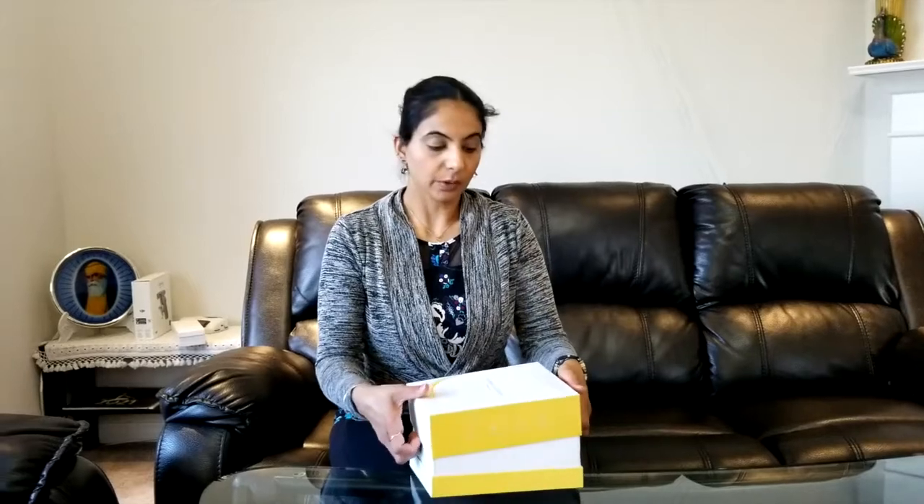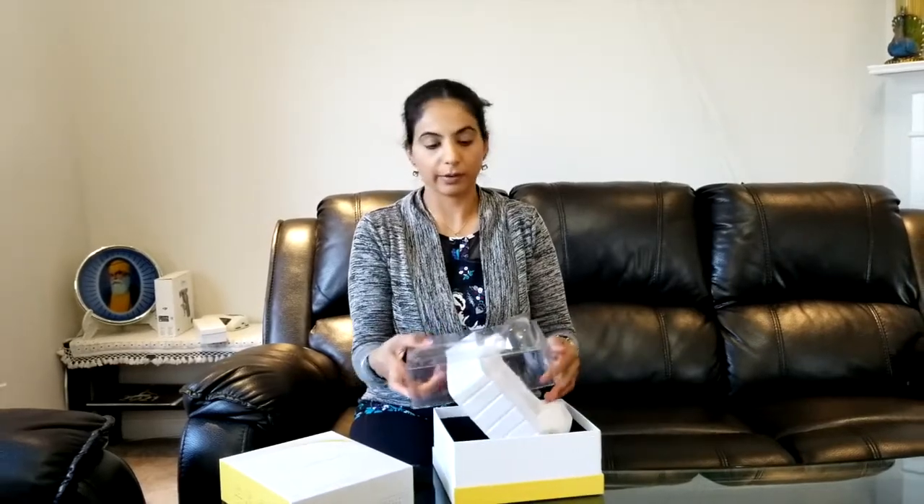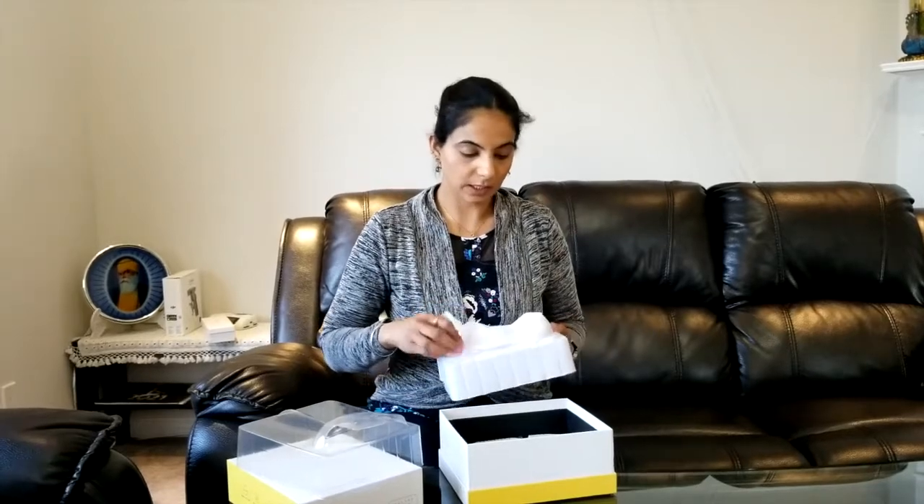I'm going to open this product now. The product is the Eye Silk laser hair removal machine from the Hybrid Stellar brand. You can order directly by calling the number I already gave you, and I'll also put the number on screen. This here is the Eye Silk machine.